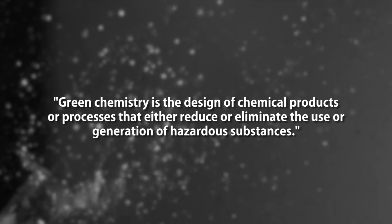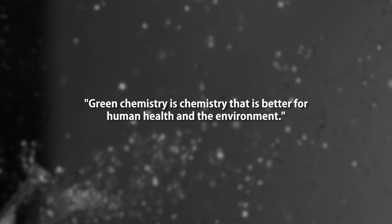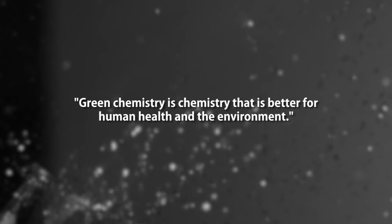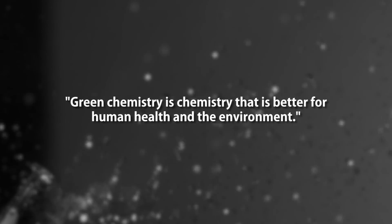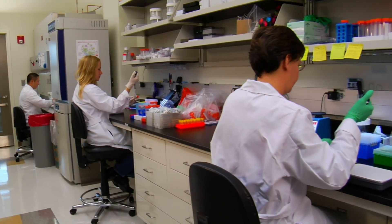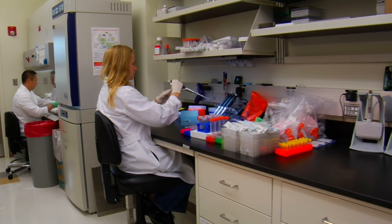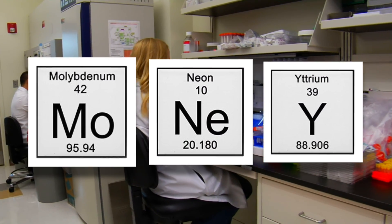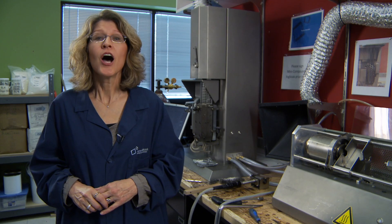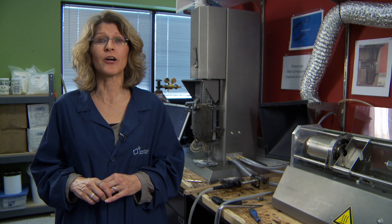That's a pretty lofty definition, but we can summarize it easily. Green chemistry is chemistry that is better for human health and the environment. And oftentimes this type of chemistry can actually save you money because we can decrease the cost of waste and hazard management. So those of you that thought about money — you're not wrong. Let's get ready to do a lab activity that will help us think about green chemistry.